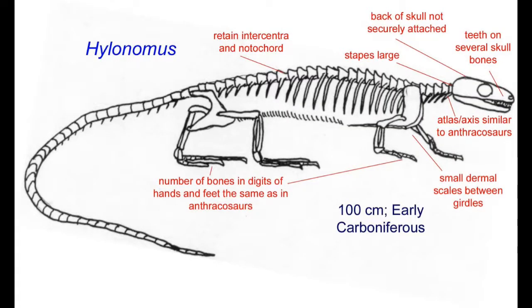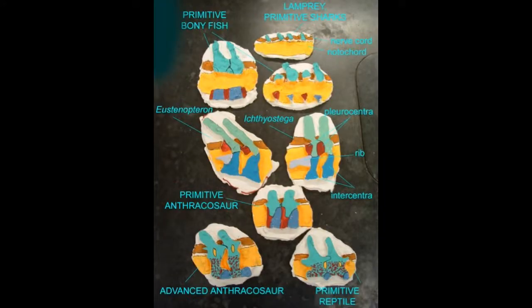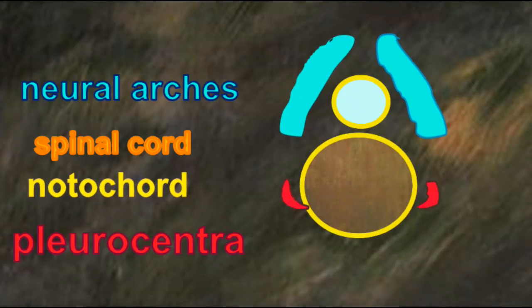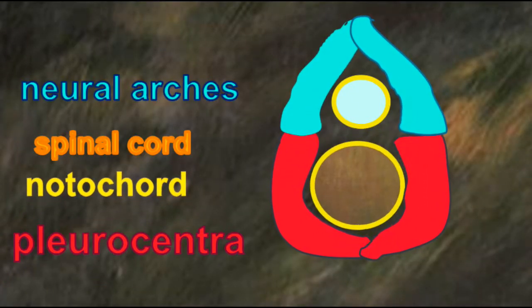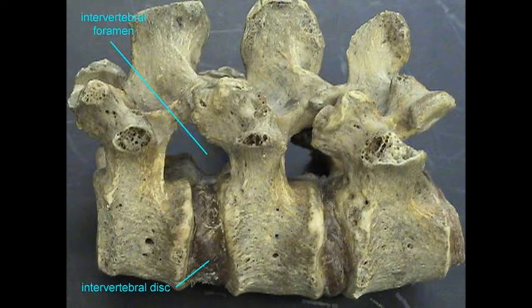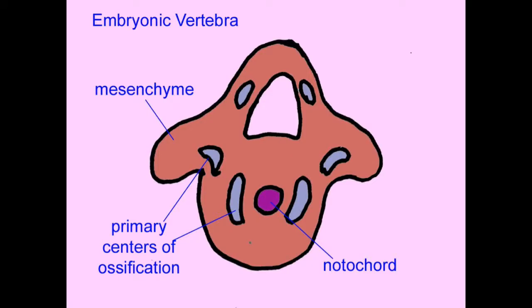And so, the notochord was only very gradually replaced with bony vertebral elements, which formed around it, and then constricted it to the point where it was limited only to the intervertebral discs between the vertebrae, which are composed of the remnants of the notochord. As human vertebrae form in the embryo, the vertebrae still form from various separate cartilaginous elements, which form around the notochord.